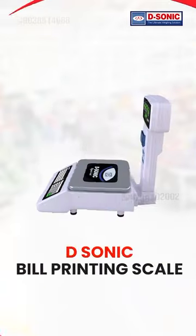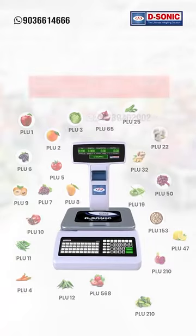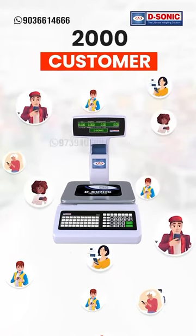We have a very good solution for the above problems: the D-Sonic bill printing scale with cloud. It can store up to 20,000 product informations and 2,000 customer informations.